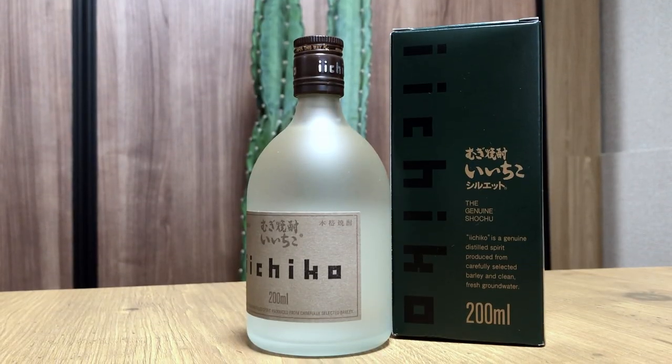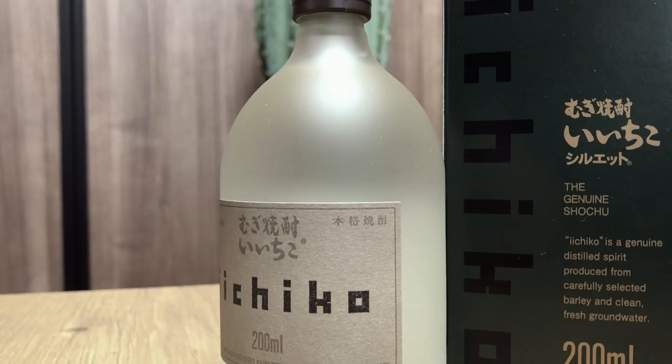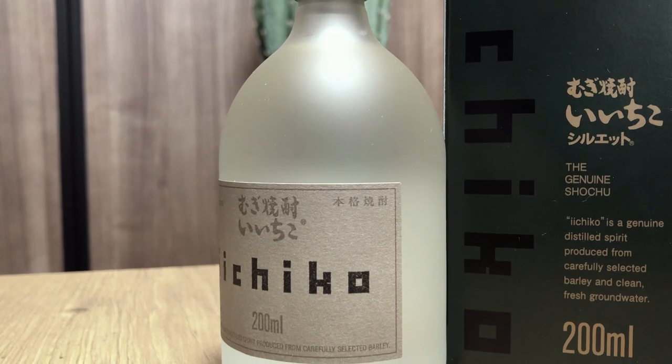Today's drink is Ichigo. Ichigo is Shochu. Ichigo is the drink of Japan. Ichigo is what we're drinking today.